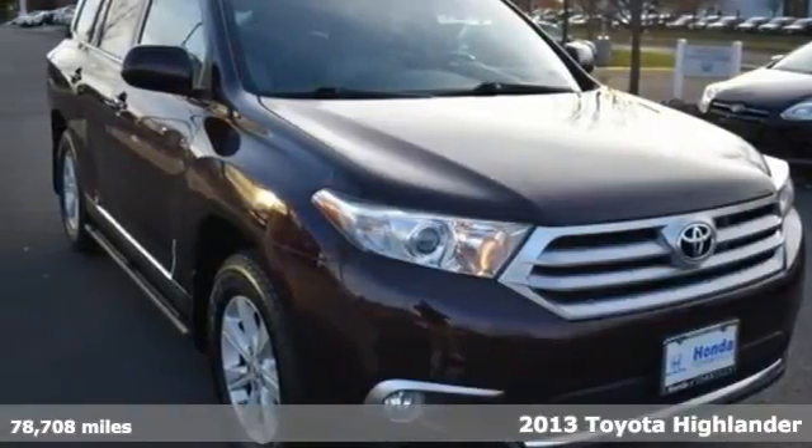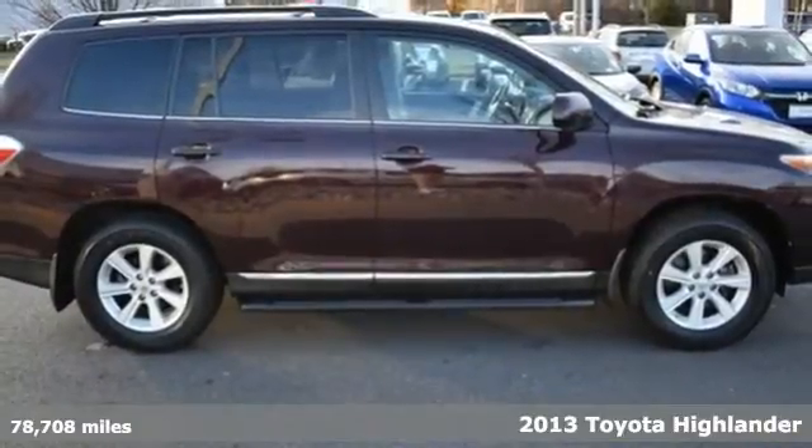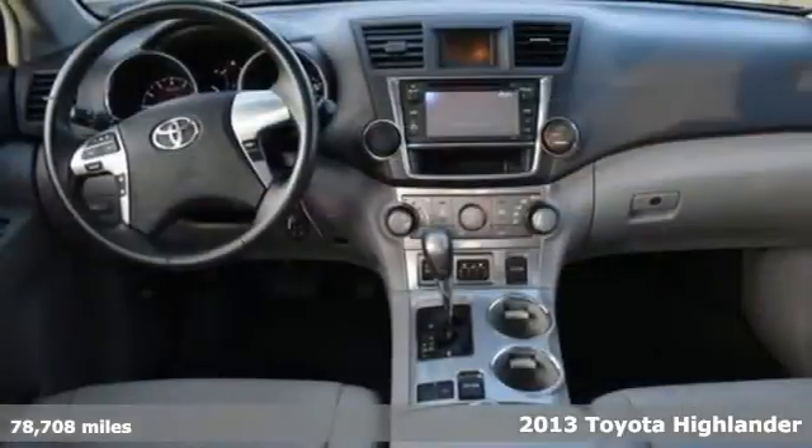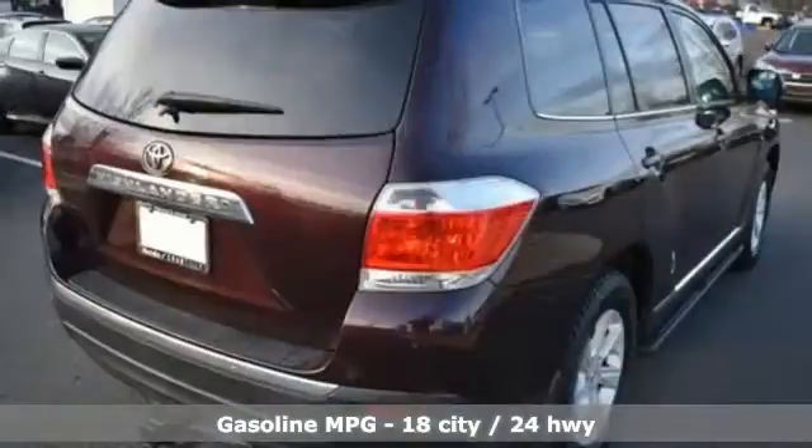It's a 2013 Toyota Highlander. You want something that is bold, not only in its looks but also in its attitude. Something always up for fun and built to go places. The Highlander, built just for you.